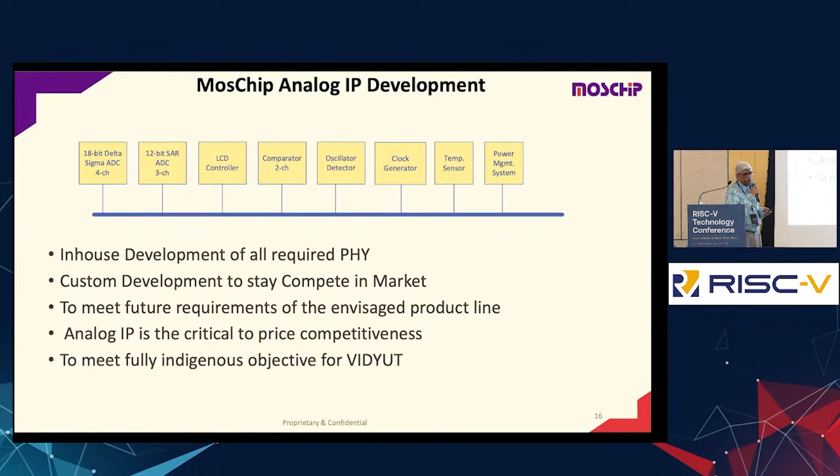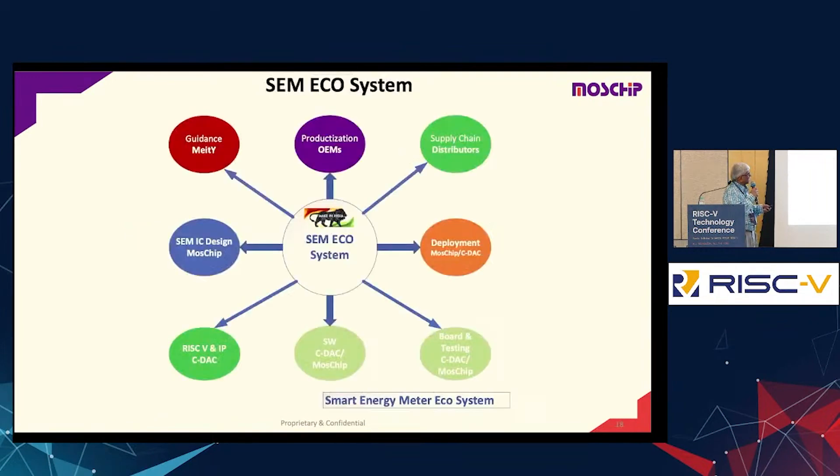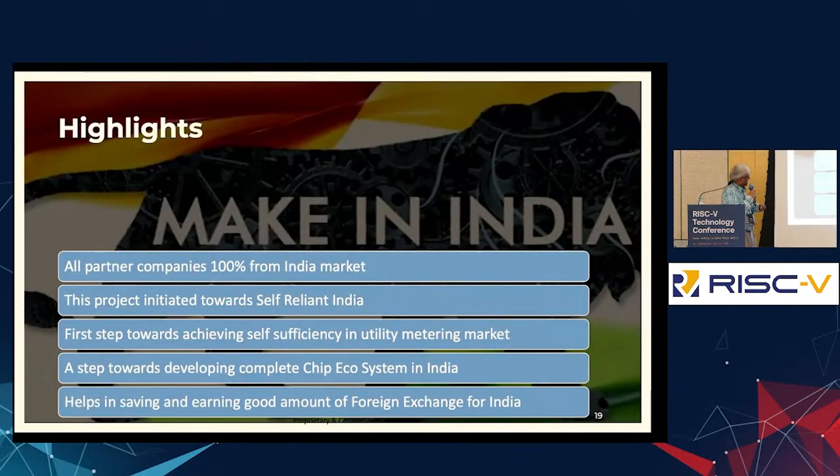It's a fully, fully indigenous product with nothing coming from external sources. We also wanted to build the full SEM ecosystem — involving MassChip, CDAC, the ministry, the government, and the distributors. We wanted to be part of the Make in India initiative. All partner companies are 100% from India, and the project is initiated towards self-reliant India and achieving self-sufficiency in the utility metering market — a step towards developing a complete chip ecosystem in India.